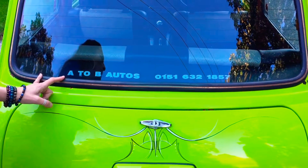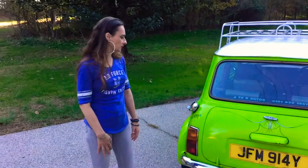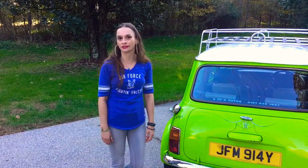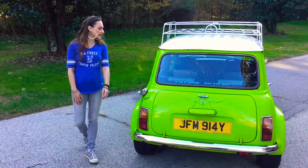A to B Autos is where Nigel D'Amico came from. It's been in the States seven or eight years now. I don't know if they actually had it registered, but obviously it didn't pass MOT there, so they shipped it over here to its next owner.